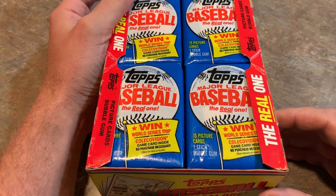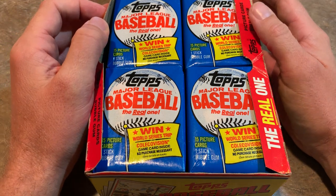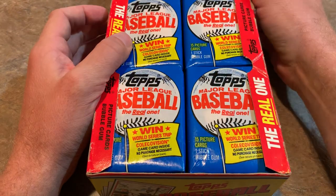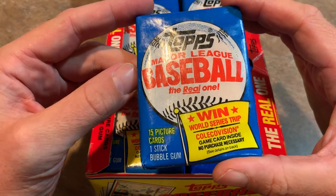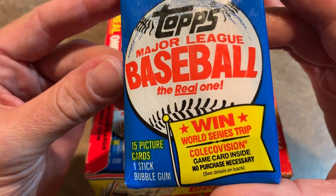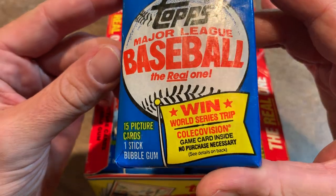There's what the packs look like - blue background, very similar to what we saw when we opened up the box of 1980 Topps. Same kind of design, and they were 30 cents. Just checking the price tag there back in 1983. Hard to believe I was only two years old when these packs came out. You could have won a trip to the World Series, which would have been pretty awesome.